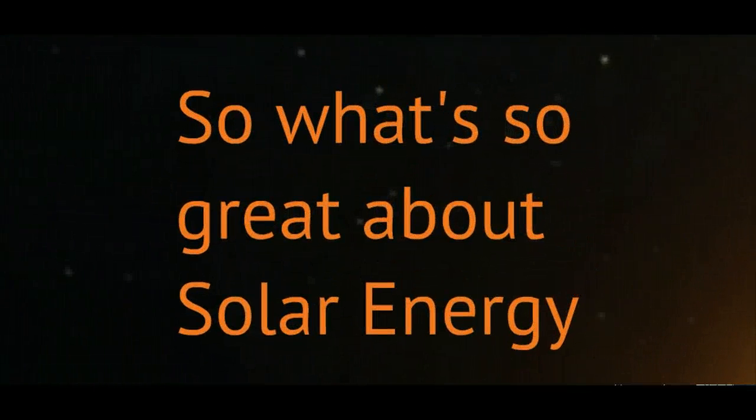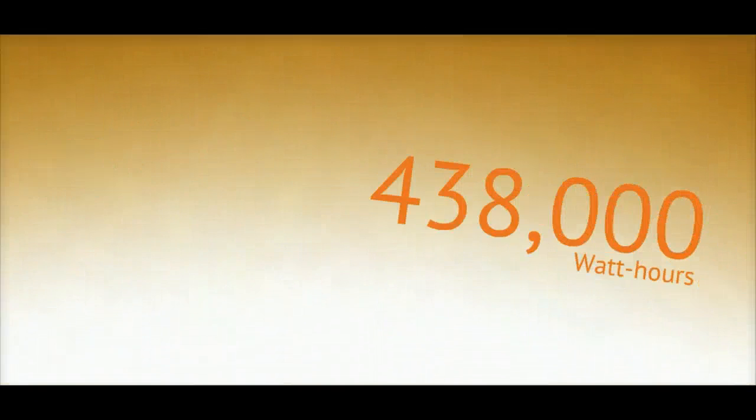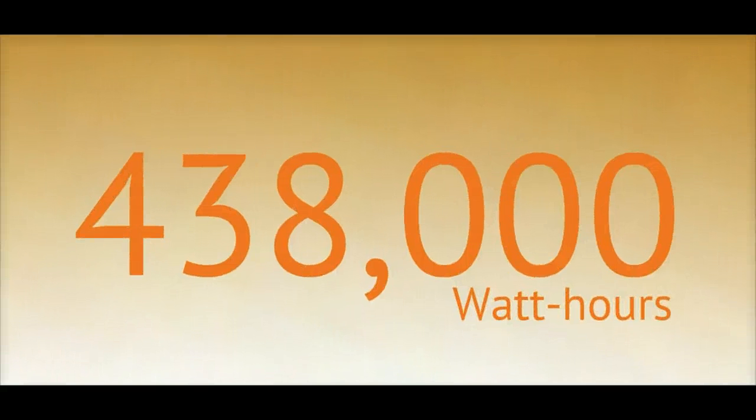So what's so great about solar energy? Let me break it down for you. In direct sun you can produce about 100 watts of solar energy per square foot. If you assume 12 hours of sun per day, this equates to 438,000 watt hours per square foot per year.